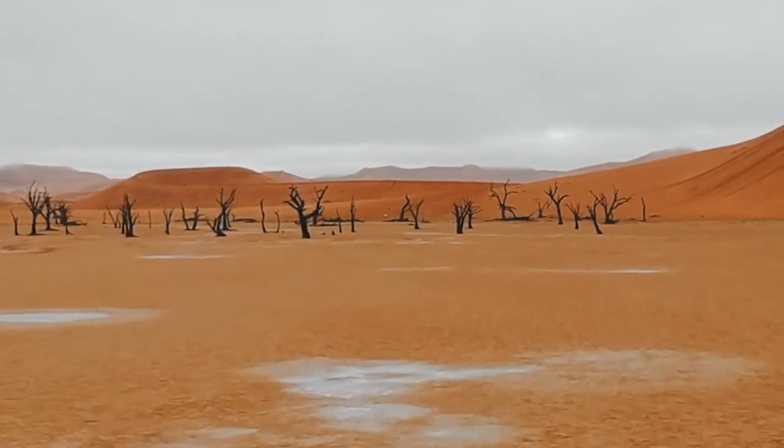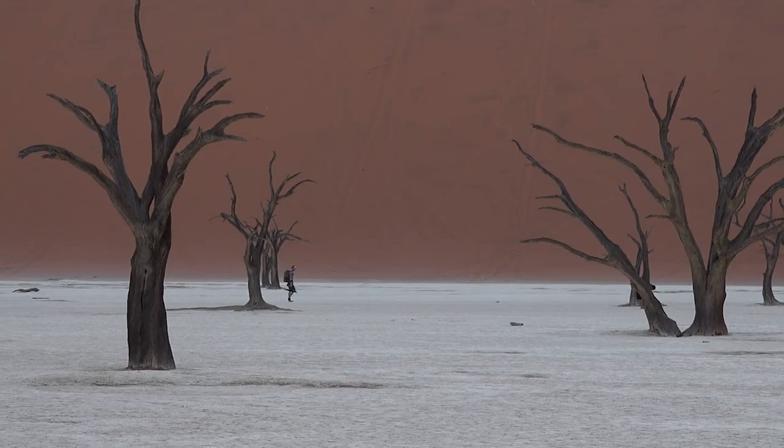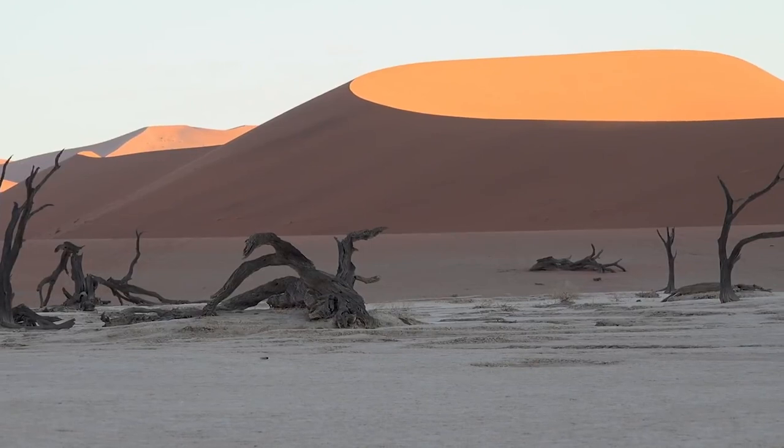What this proves is that even the most enduring of trees do need certain things to live, and one of them is water — and if they don't get it, they can end up looking like this.